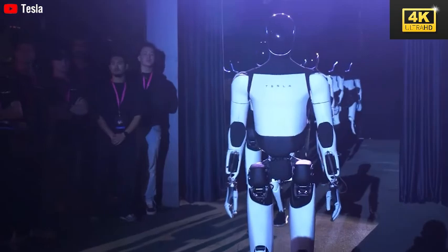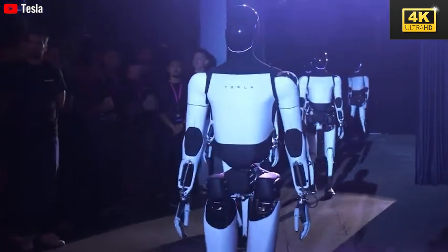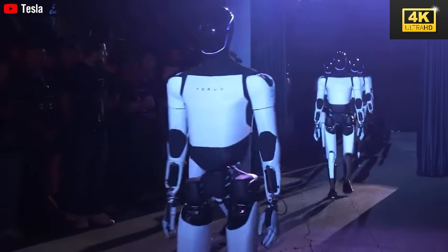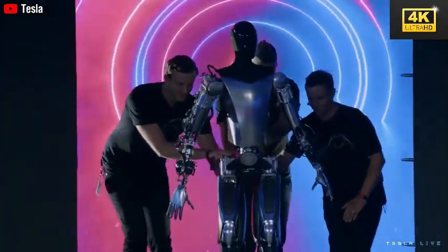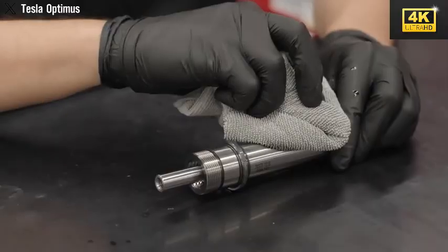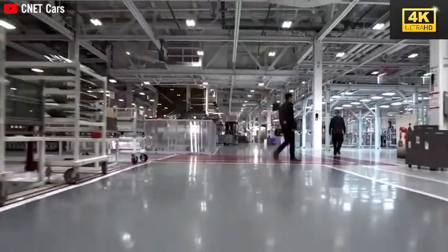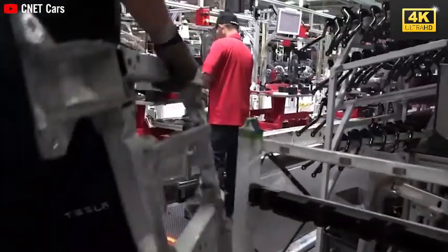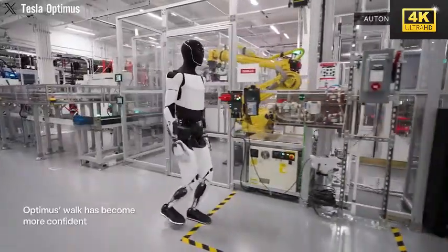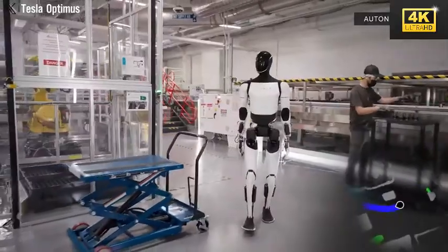The transition from skepticism to acceptance exemplifies Tesla's prowess in innovation and its capacity to redefine the landscape of robotic capabilities. Optimus is evolving from a mere concept into a significant contender within the robotics market. The introduction of Optimus Gen 3 is poised to transform Tesla's production lines, allowing a single robot to replace multiple human workers for repetitive tasks, enhancing efficiency while reducing production costs.